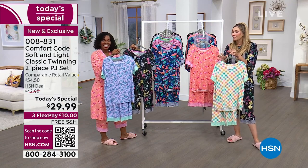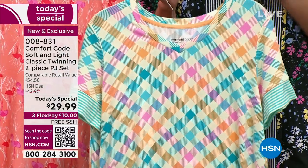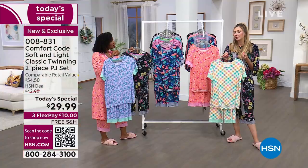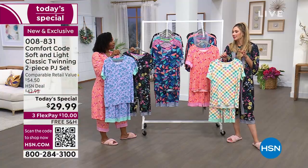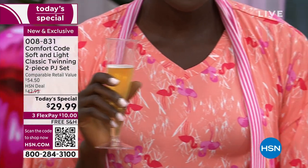Maybe you have a girls trip or a wedding coming up and you're a bridesmaid and you want to get all the matchy ones — so much fun. There's a lot of opportunity to play here. I always used to be jealous because I loved my kids' sleepwear growing up — they're so cute, so yummy, so soft. Why don't we have that? Well, we do. They're right here. It's Comfort Code.